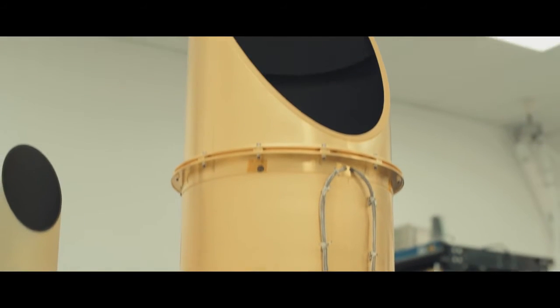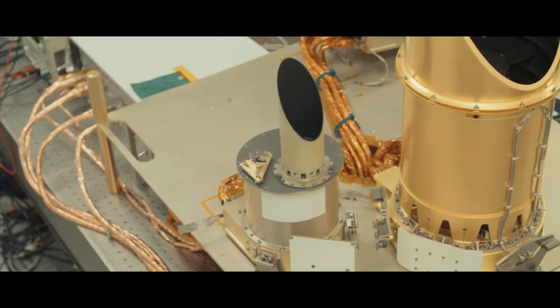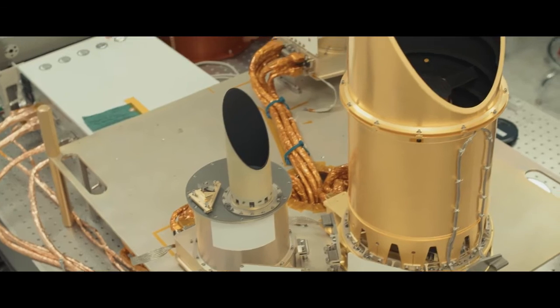The cameras just finished a milestone. They passed their pre-ship review, which is the final review that we have here at the University of Arizona, before the cameras get delivered to Lockheed Martin, where they get integrated to the spacecraft.